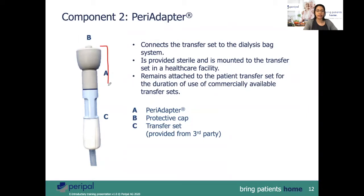The second component is the PeriAdapter. The PeriAdapter connects the transfer set to the dialysis bag system. It is indicated in the picture by the gray top. This top part is normally screwed onto the patient line by a healthcare professional at the beginning of PD therapy.